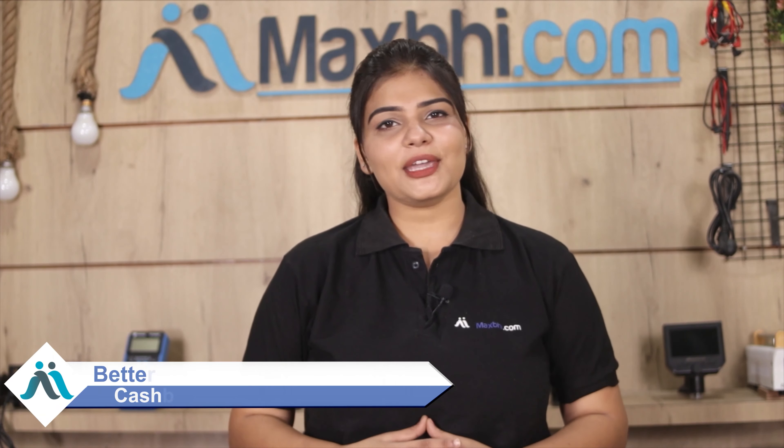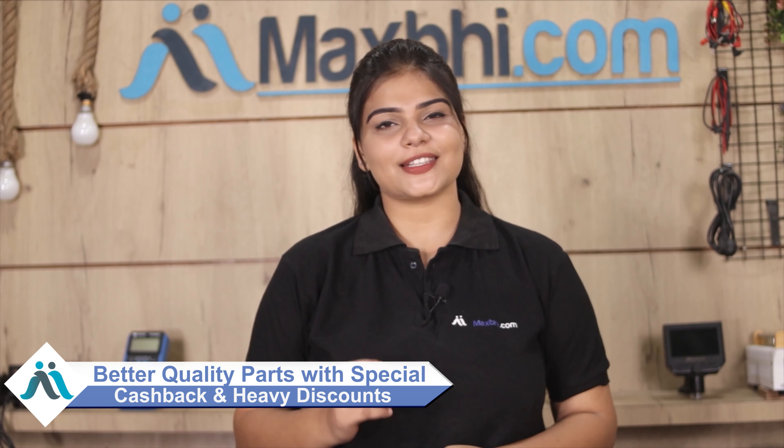So don't wait — order now and avail special cashback and heavy discounts.